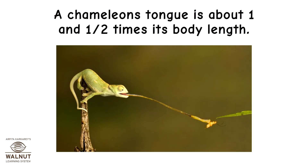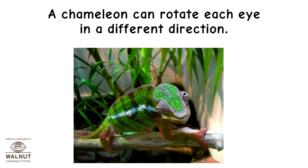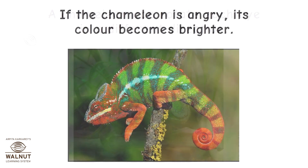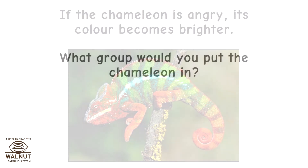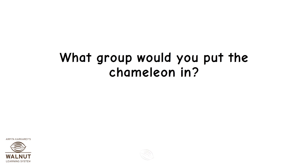A chameleon's tongue is about one and a half times its body length. A chameleon can rotate each eye in a different direction. If the chameleon is angry, its colour becomes brighter. What group would you put the chameleon in?